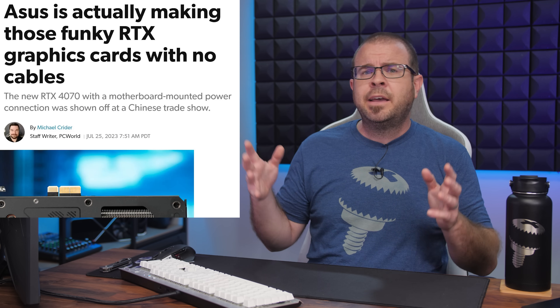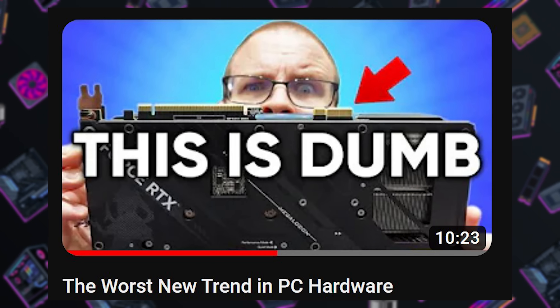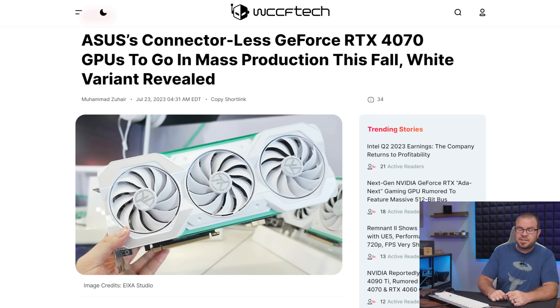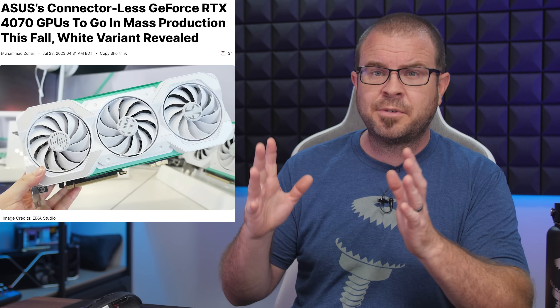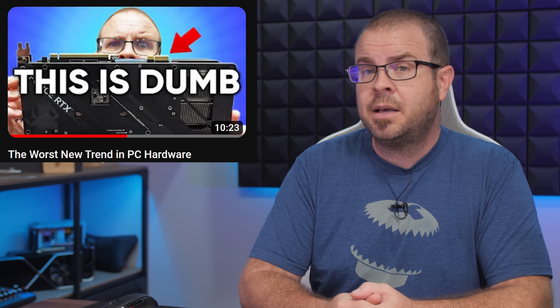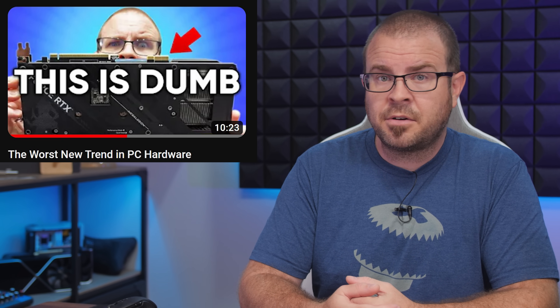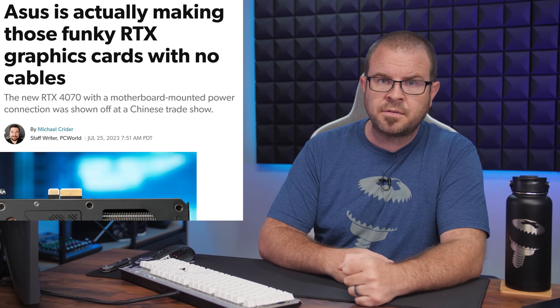Speaking of things that are difficult to say, ASUS is making those power-cable-free video cards, even though I called them dumb in a very clearly labeled video. Reports from China, as relayed by WCCF Tech, are saying that ASUS will be going into production for these cards — a white one at least — and they'll be RTX 4070s launching in the fall. The news was revealed at the Bilibili World 2023 exhibition in Shanghai, and will apparently offer consumers the ability to pay extra for a GPU that will limit their motherboard choices, force them to buy a new case, and hamstring their upgrade options — all for the sake of hiding the shameful fact that their graphics card requires more than the 75 watts provided by the PCI Express bus. What a bold step forward for PC builders everywhere.